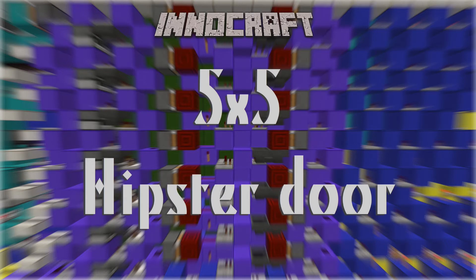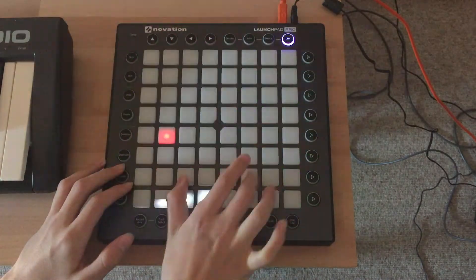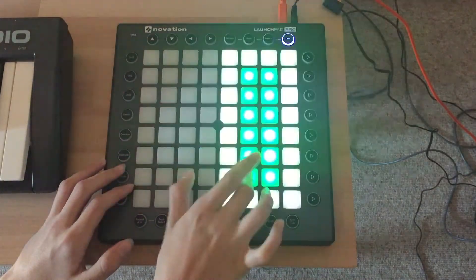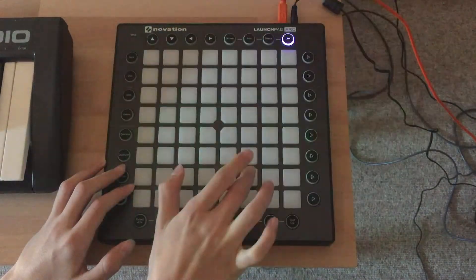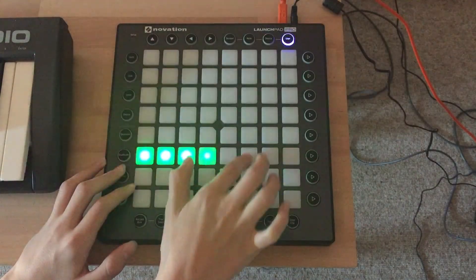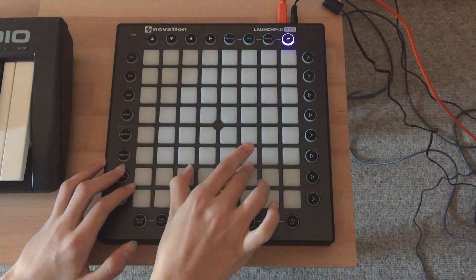I will also produce some Launchpad light shows. I already have made some stuff, but there is nothing I'm going to publish at the moment — but there will be some Launchpad shows coming in the very near future. So look forward to this. But this is actually all I have to show you today. Thanks for watching everybody. This has been Inusdiv and I'm going to see you in my next video. See you.